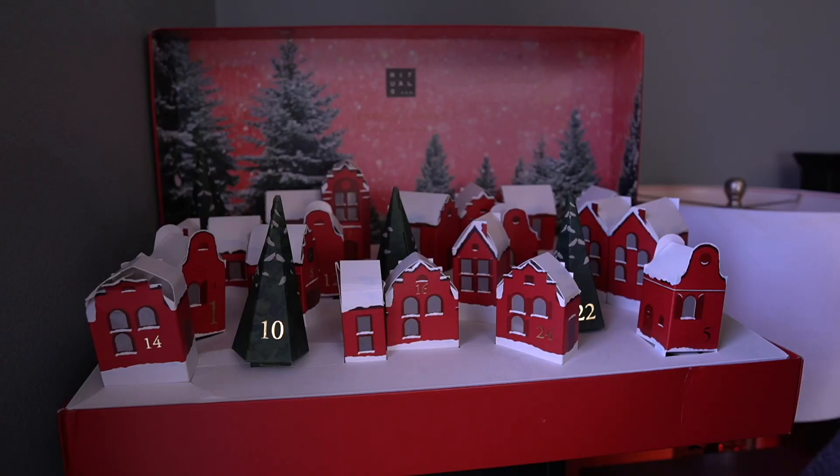I am back today with Advent Calendars. It has been several days since I last filmed, and I have not opened anything from the Advent Calendar in the meantime. I'm like five days behind. That's really because I've just had so much going on work-wise and personal life, with the holidays and stuff.